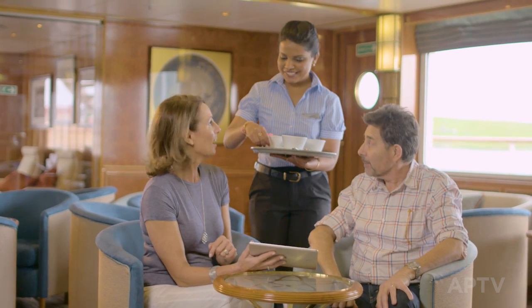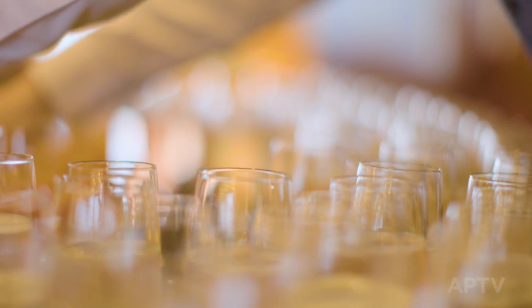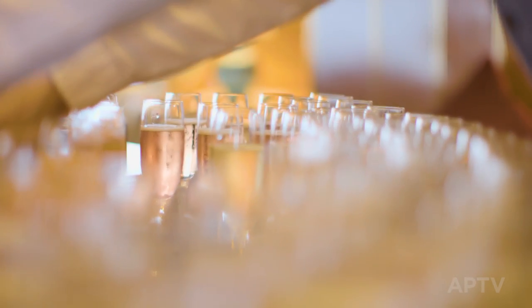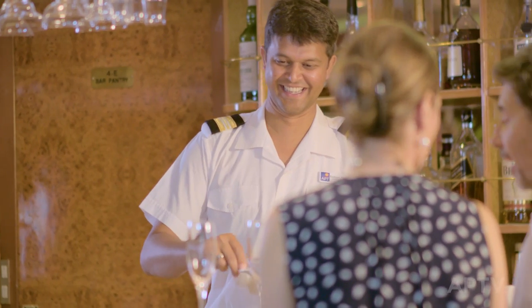Add to these delicious afternoon teas and five course a la carte dinners. Order wine, beer, spirits, cocktails, soft drinks, juices, tea or coffee — the tab is covered.